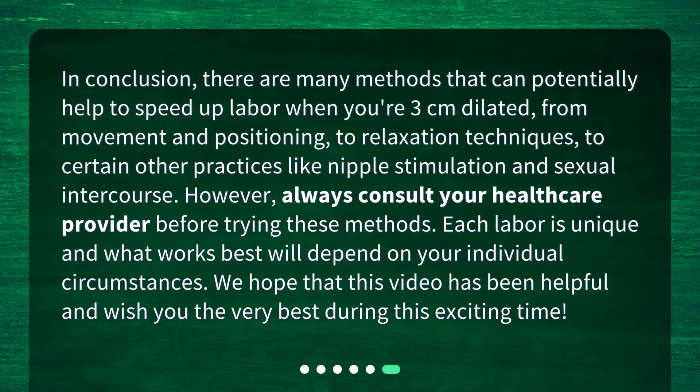In conclusion, there are many methods that can potentially help to speed up labor when you're 3 centimeters dilated — from movement and positioning, to relaxation techniques, to certain other practices like nipple stimulation and sexual intercourse. However, always consult your health care provider before trying these methods. Each labor is unique and what works best will depend on your individual circumstances. We hope this video has been helpful and wish you the very best during this exciting time.